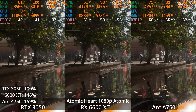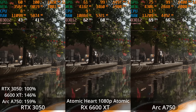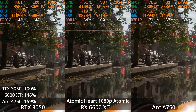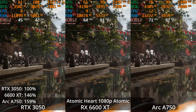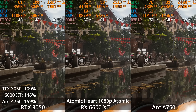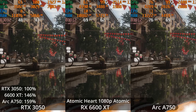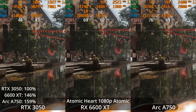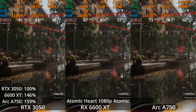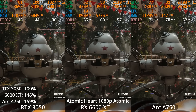This is Atomic Heart, another game that just came out, developed in Unreal Engine 4. The Atomic preset is the highest preset. The 6600 XT is averaging about 60 FPS in this opening sequence. The ARC A750 is actually taking a lead here with a 59% lead over the 3050, and the 6600 XT with a 46% lead over the 3050. The 3050 is the only GPU not over 60 FPS in this scene — it's actually averaging in the mid-40s — so you would have to turn down settings to get a 60 FPS experience on the RTX 3050.